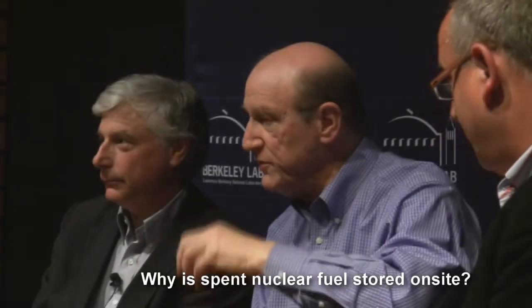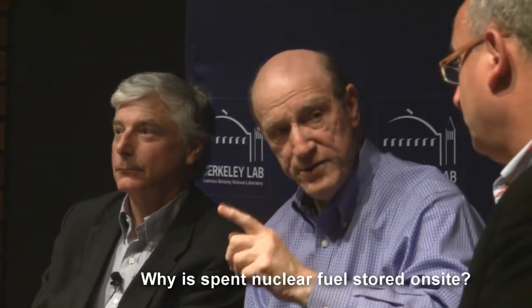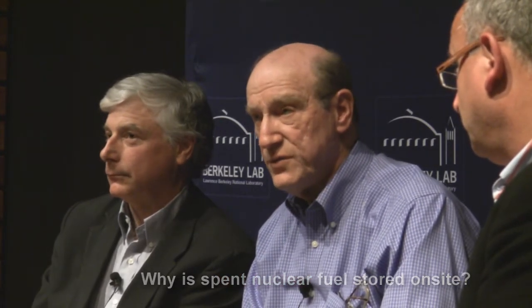When spent fuel is removed from the reactor, it's much too hot thermally and much too radioactive to be stored anywhere but underwater for a few years — depending on its radiation level, that might be two, three, or five years. After that, it can be stored in what we call dry casks, which are in the air rather than underwater. Those could be transported anywhere to a central repository someplace, but at the moment they're basically all on the same site just because that's the political accommodation.